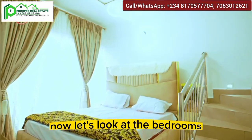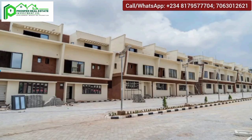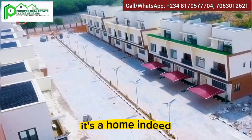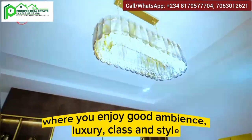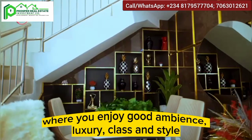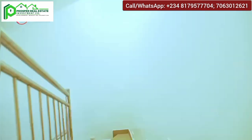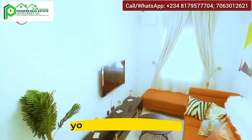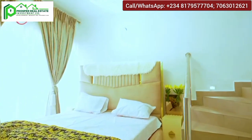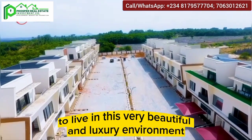Now let's look at the bedrooms. This is one of the bedrooms, and this is the master's bedroom. This is not just a house — it's a home where you enjoy good ambience, luxury, class, and style. I'm sure your family would love to live in this very beautiful and luxurious environment.